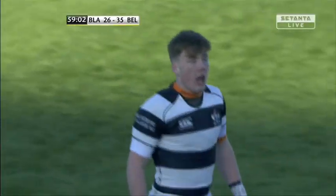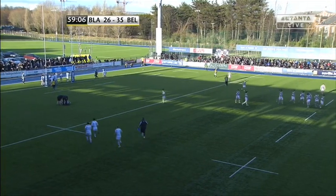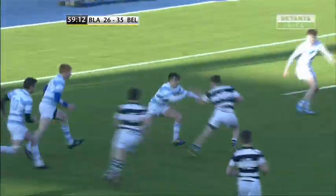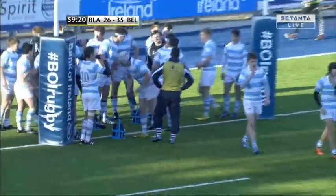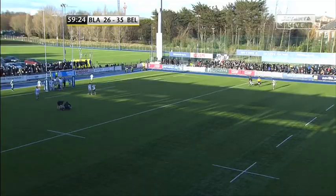The Belvedere support has gone absolutely bananas in Donnybrook. What a change of pace — look at this, through the forwards, through the backs, look at this change of pace and hand off. Desperate efforts from Luke Gaffney to make the tackle, trying to wrap Hawkshaw, but he couldn't keep him. At out-half, he's a powerful number 10.